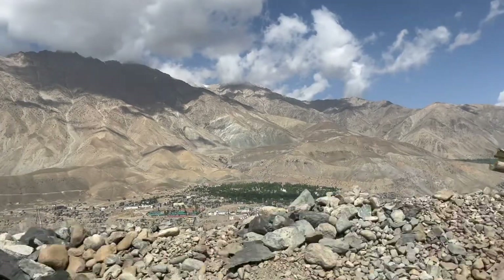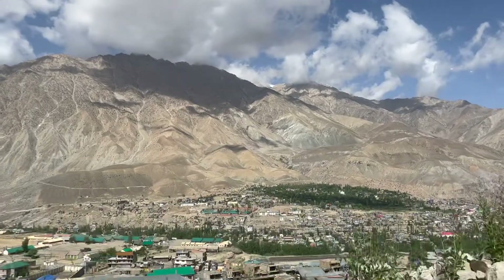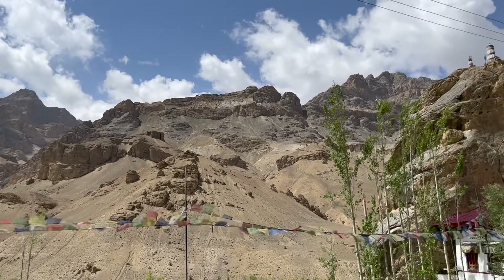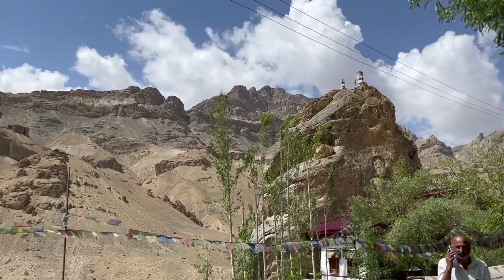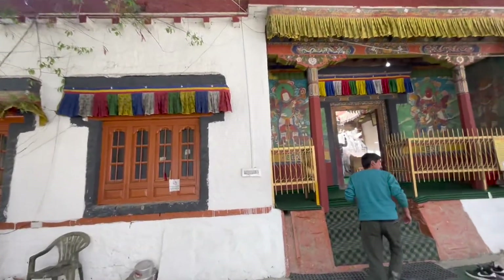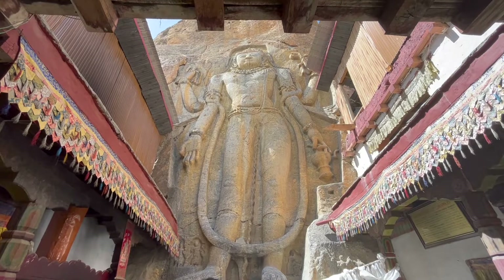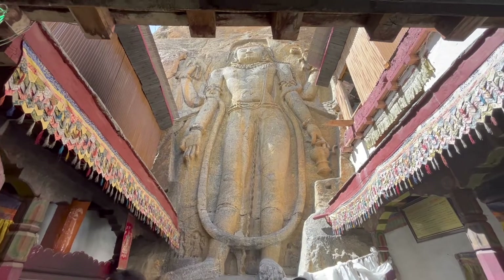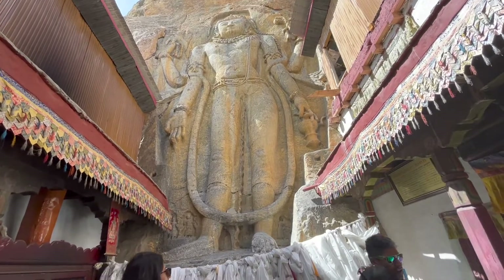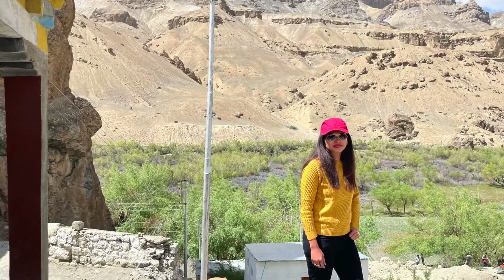On day 6, we resumed our journey towards Leh in Ladakh. On the way, we stopped at the famous Chamba statue on the outskirts of Mulbekh village along the Kargil-Leh National Highway. The statue is several meters tall and carved on a large boulder on the side of the road. It depicts a standing Maitreya Buddha, or future Buddha. We spent some time at the statue and resumed our journey towards Leh.